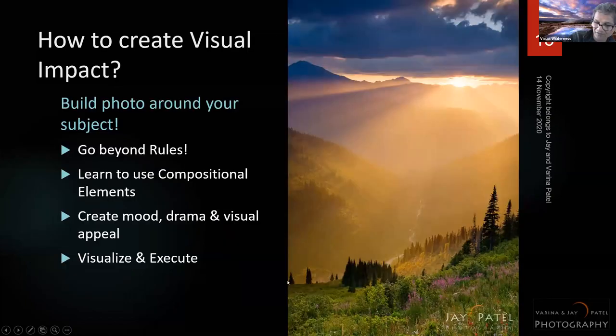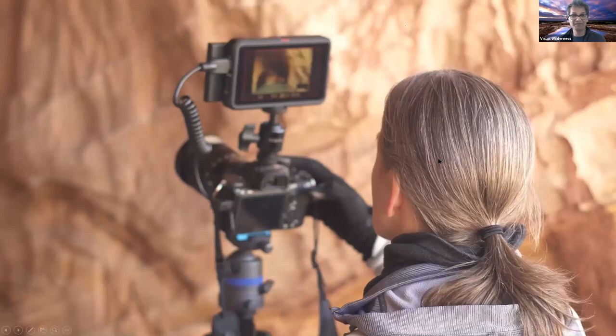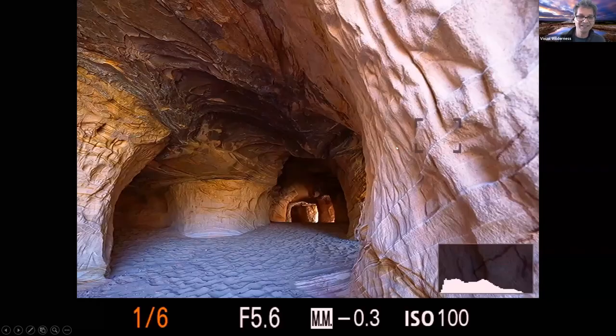In my class we'll talk about how to build a photo to create visual impact — going beyond the rules, beyond just bracketing or hyperfocal distance — and how creativity, technical elements, and composition interact with one another to capture mood, drama, and vision.